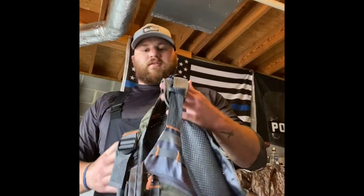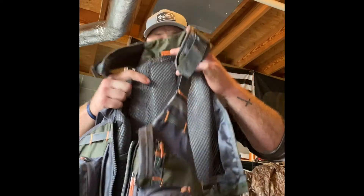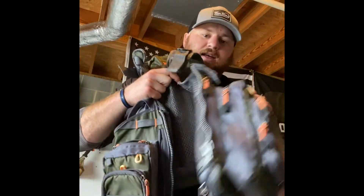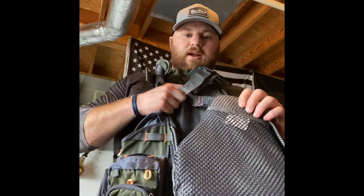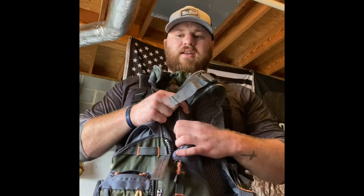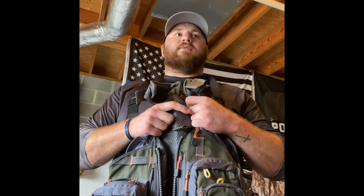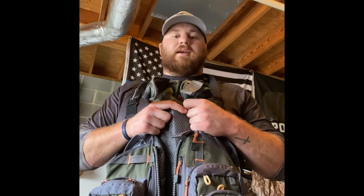Let's talk PFDs for a second. This is the PFD I've been rocking - it's just some no-brand-name, probably made in China, foam PFD off Amazon. I didn't really feel safe in it. I tried it in the water and let's just say it was enough to keep me floating enough to get to a bank - that's about it.